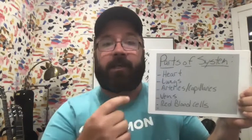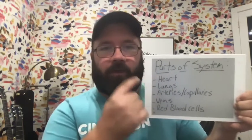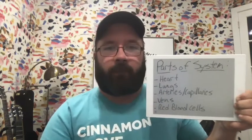The lungs are really key for keeping that blood oxygenated, keeping it healthy, and detoxing it. One of the next systems we'll teach on is the respiratory system. Keeping it healthy is key to having a healthy heart — you can't have a healthy heart without healthy lungs.